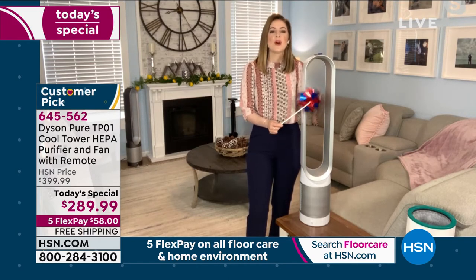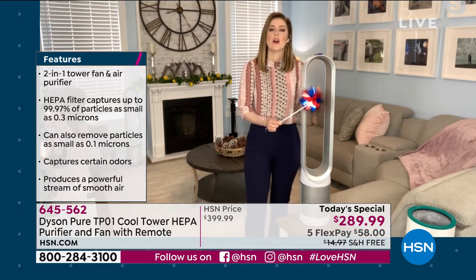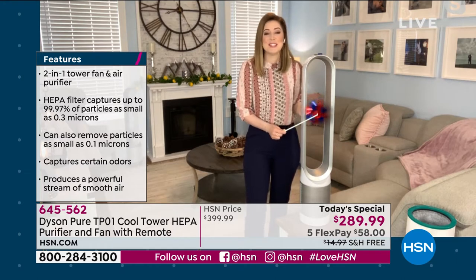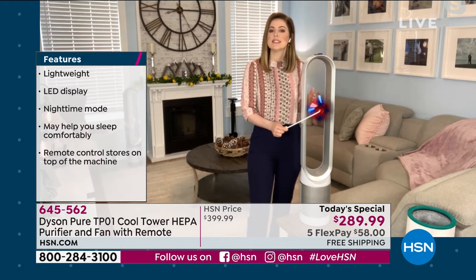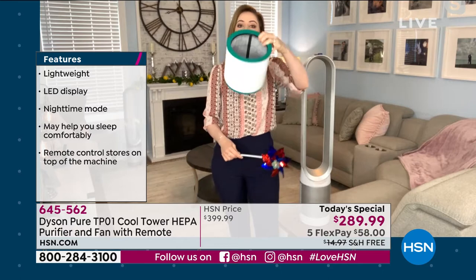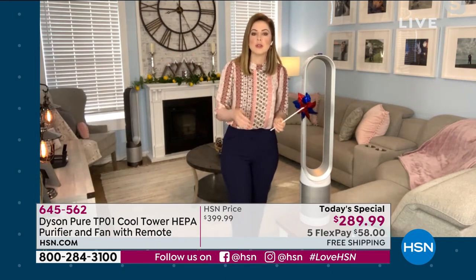Once you've learned that the air can be two to five times worse inside than outside, you can't unlearn it. This past year has taught us about cleanliness — we're rethinking everything differently now. What the Dyson Pure Cool allows you to do is switch it on so you can focus on the surfaces you typically clean, while this cleans your air for you. Every time you're using it, it is purifying.